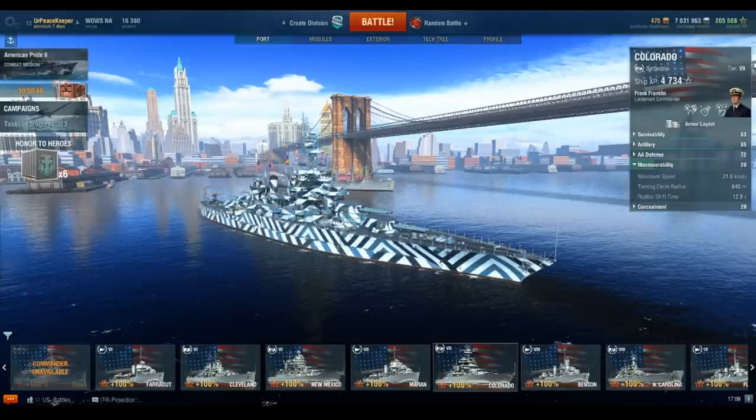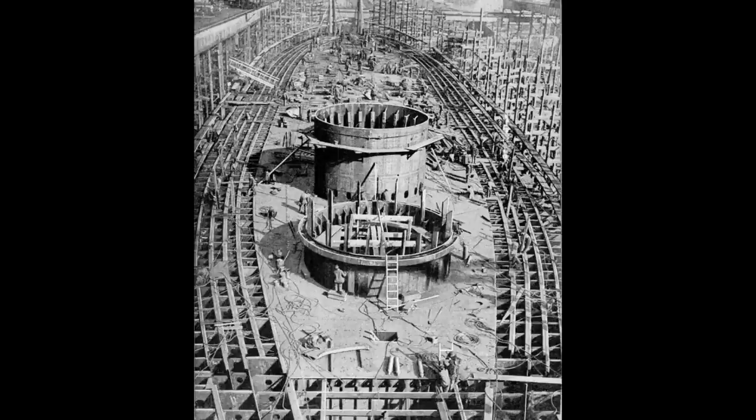In-game, the USS Wyoming, Arkansas, New York, Texas, New Mexico, Arizona, and Colorado all only go 21 knots. That spans Tier 4 to Tier 7.